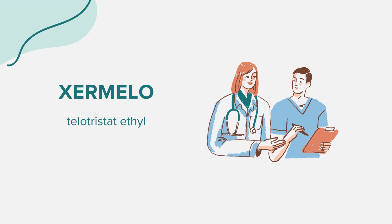That concludes our overview of Zermelo. Remember, this information is for educational purposes and should not replace professional medical advice. Always consult with a healthcare provider for any questions or concerns. Thank you for joining us.